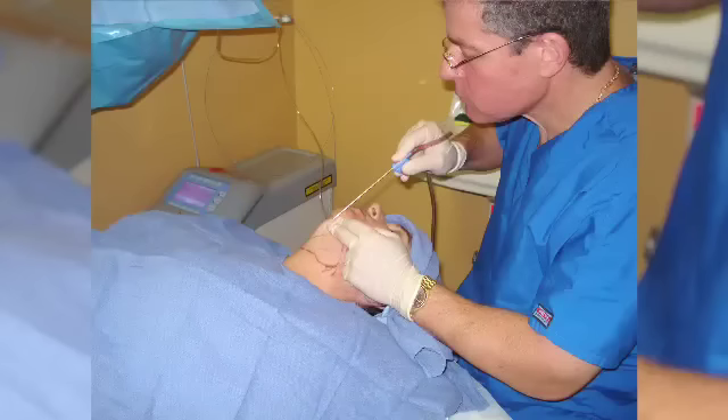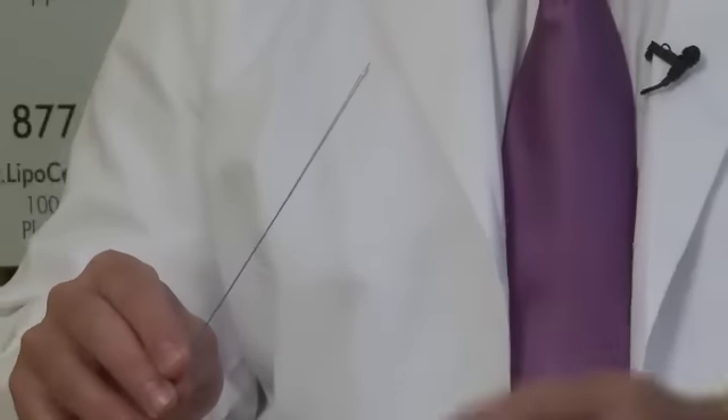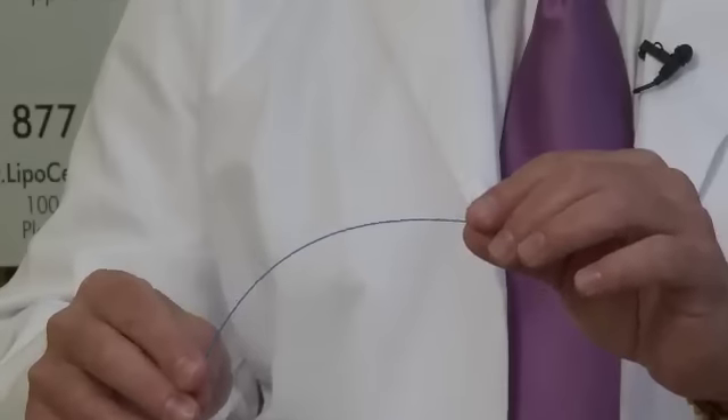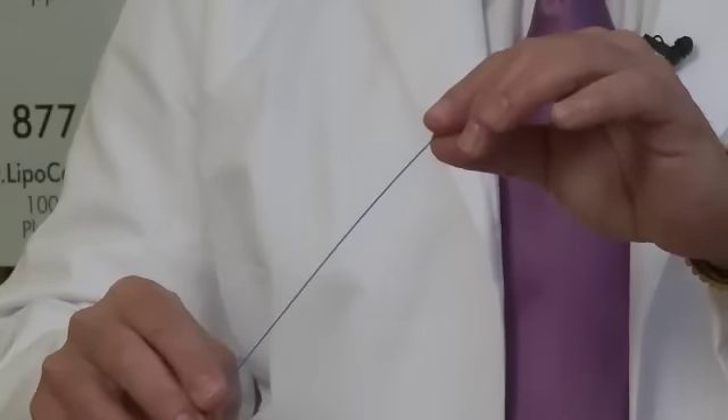With the use of lasers in liposuction, we're now able to permanently melt the fat and also tighten the skin. This is a whole other aspect of liposuction that has never been done before.